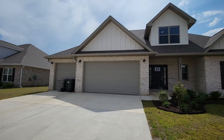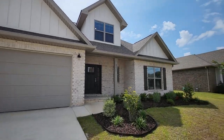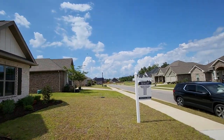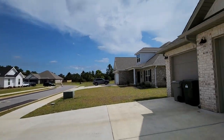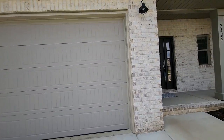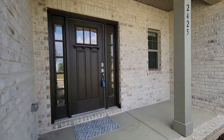Hello from Carrington subdivision in Pensacola, Florida, 32533, aka Cantonment. Brand new home built in 2022.